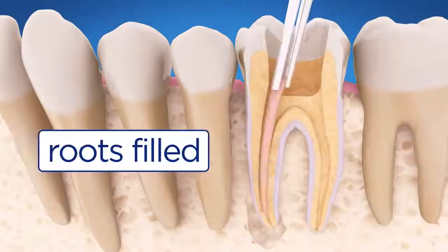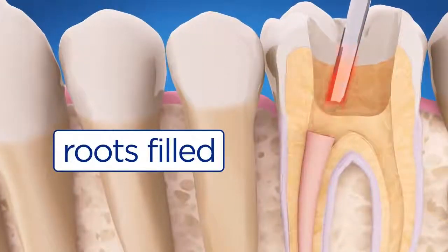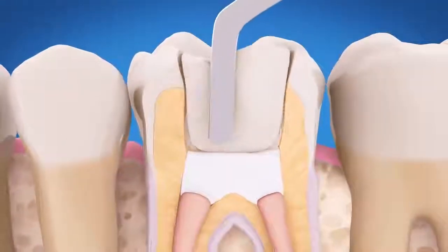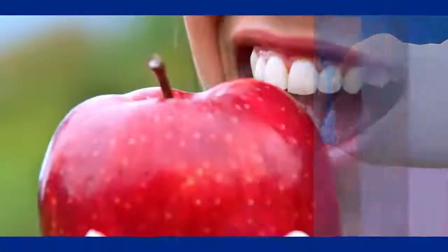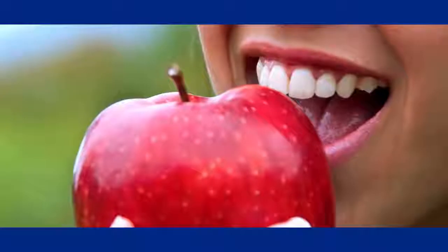After the space is cleaned and shaped, the endodontist fills and seals the root canals. In most cases, a temporary filling is placed to close the opening until you see your dentist. After your endodontist is finished, you must return to your dentist to have your tooth properly restored with a filling or crown. That protects the tooth and is important to ensure the success of your root canal treatment.